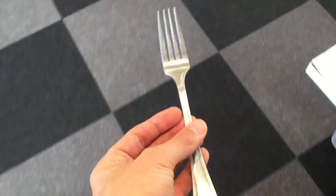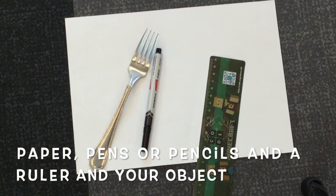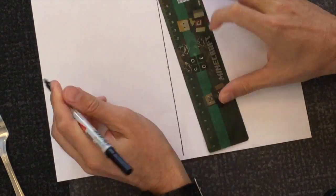I want you to find something — it can be big or small — and we are going to imagine different ways to redesign it. I'm going to do my fork. What are you going to choose? Now we need a piece of paper, a pen, possibly some colouring pens, and a picture — or even better, if you can hold the actual thing you are going to be imagining. Fantastic.